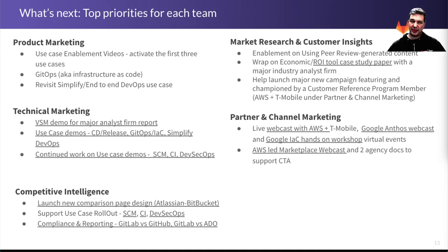The technical marketing team is now working on a demo for another major analyst firm report — BSM in this case — as well as continuing to work on those use case demos and assets for both the use cases of the previous quarter and the new ones as well.